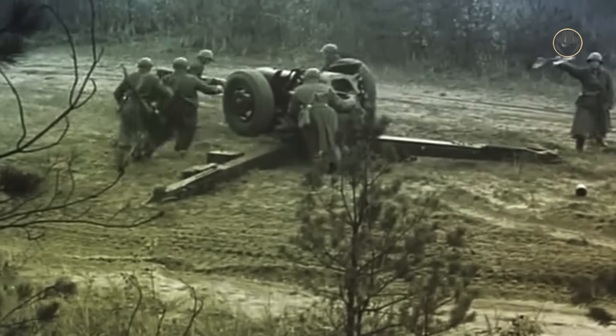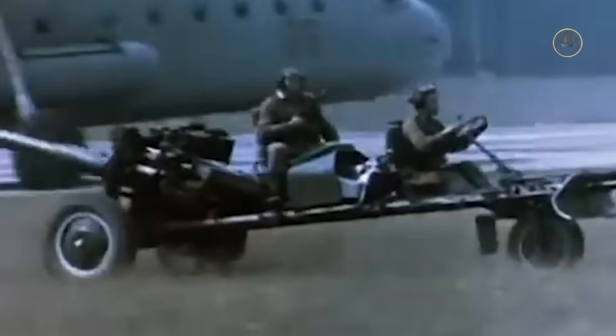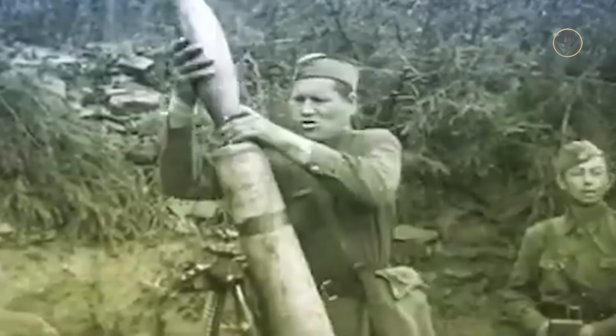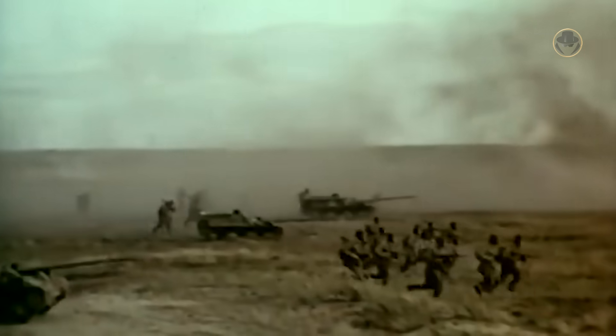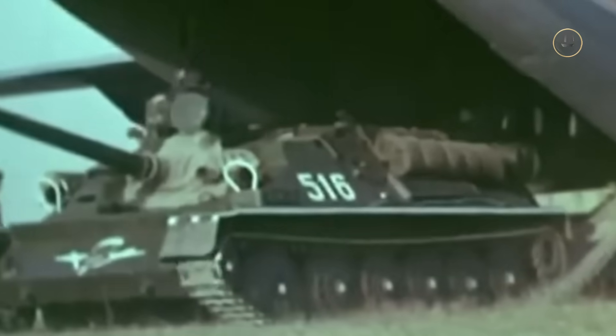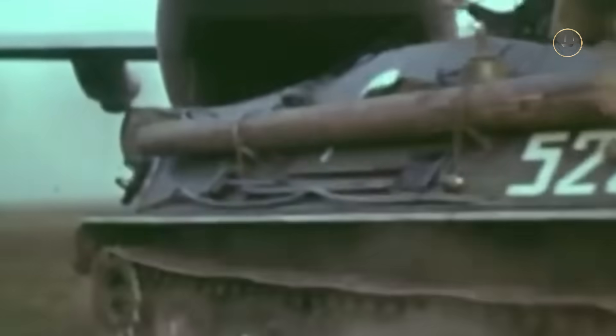In those years, the Soviet Airborne Forces, or VDV, still operated various types of artillery, such as the 122mm D-30 howitzer, 85mm ST-44 field gun, and 120mm M120 mortar, as well as assault guns like the ASU-85 and ASU-57. However, none of these met the modern combat requirements, and this variety caused operational difficulties and an unbearable logistical burden.